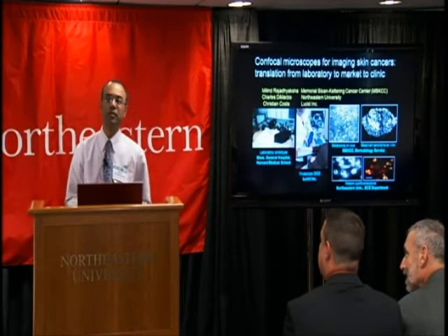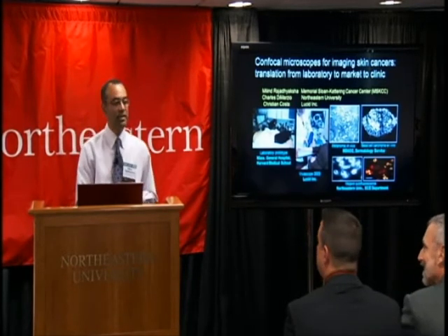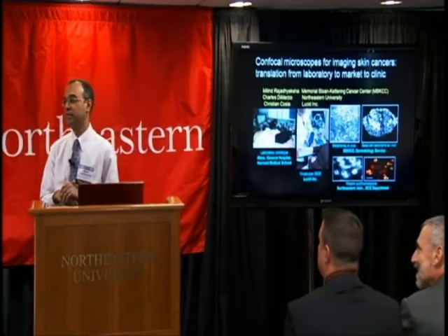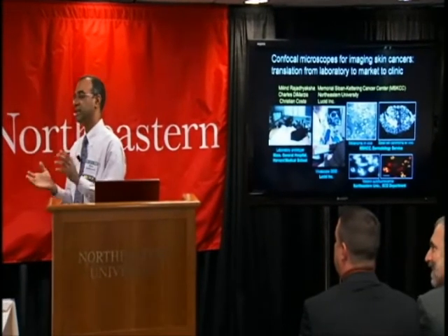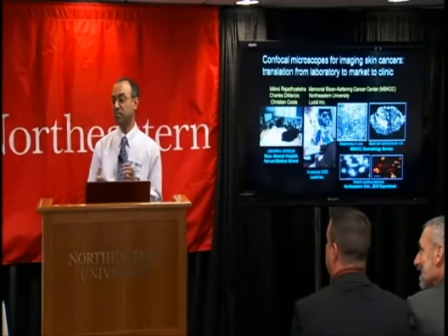I should point out that I was actually with Northeastern for about four years working in Chuck's lab. And before that, I was at Lucid for five years. So I actually have a very strong connection to both Northeastern as well as to Lucid, a connection that goes back many, many years.